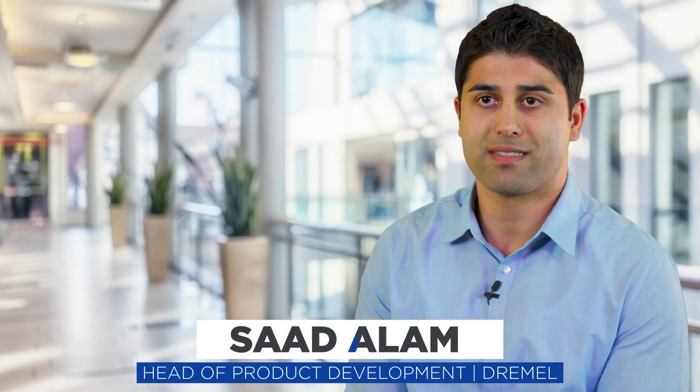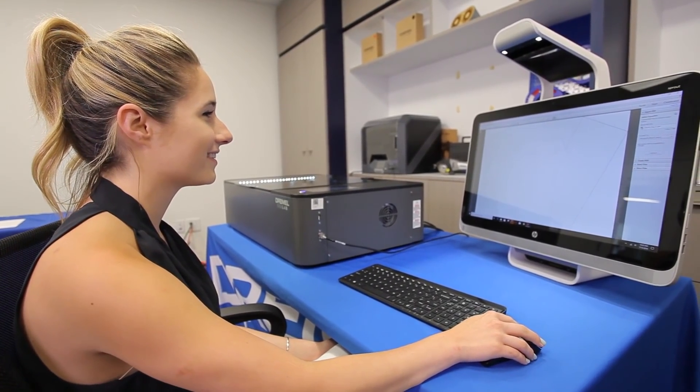Dremel's been helping people make things for over 85 years. We're known for our traditional power tools, helping remodelers and woodworkers make things, but more recently we've been known for helping out educators and makerspaces — really this evolution of traditional power tools into the digital fabrication space.